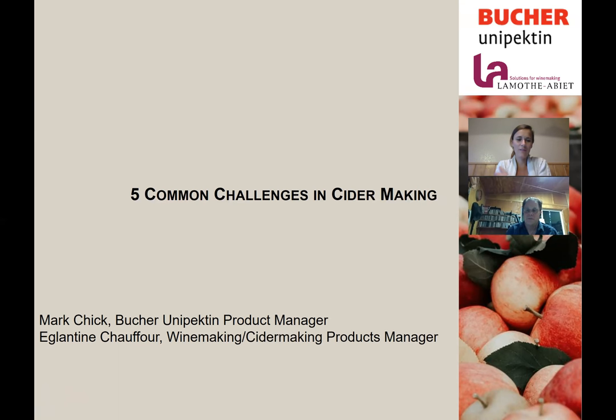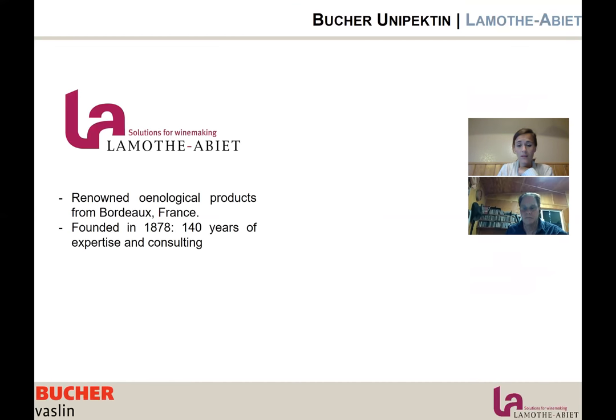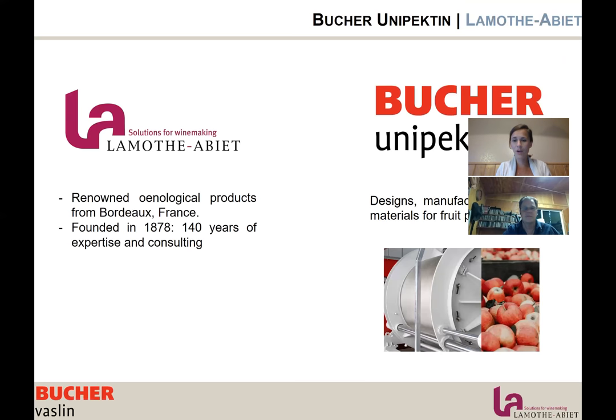I'm Eglantine Chauffeur, the winemaking and cider making product manager for Bouchard Vasselin North America. Let me introduce the two partners for this webinar. We have La Motabier, a renowned enological product brand developed in Bordeaux, founded in 1878 — 140 years of expertise and consulting. And Bouchard Vasselin Pectin: Mark, do you want to introduce Bouchard Vasselin Pectin?